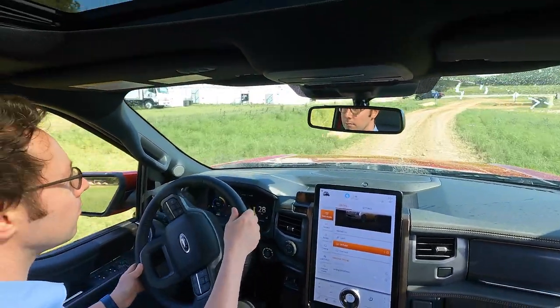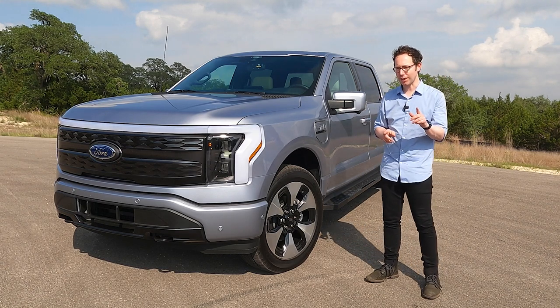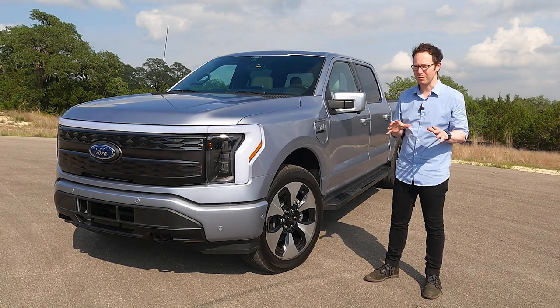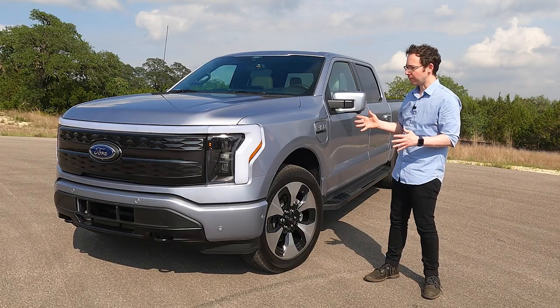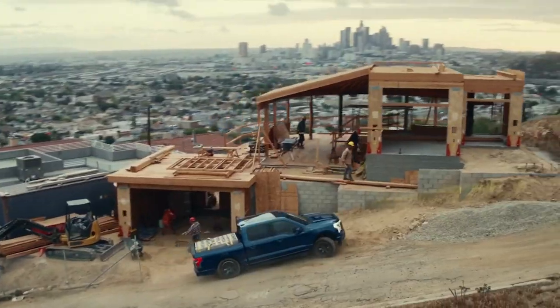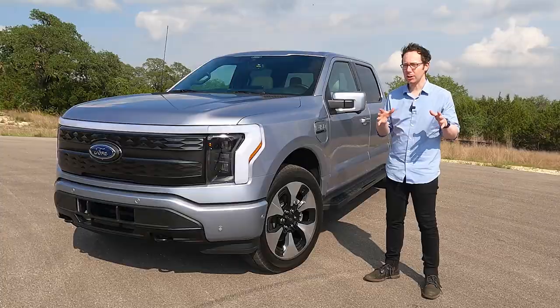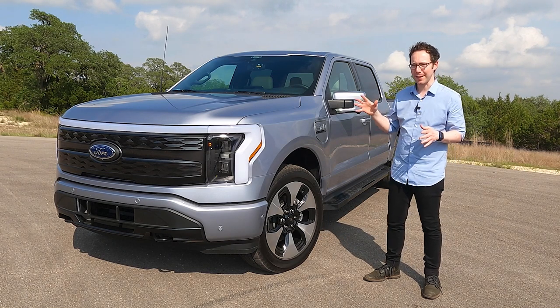But what they did instead was make this, the 2022 F-150 Lightning, and they took it back to basics — only basics according to just what you can do when you get rid of internal combustion altogether and go all electric. You end up with a vehicle that promises to be good on the road, and good when it's parked up, whether at a work site, a campsite, or just plugged in at home. It's a huge gamble. And the interesting thing is, that gamble's paid off.